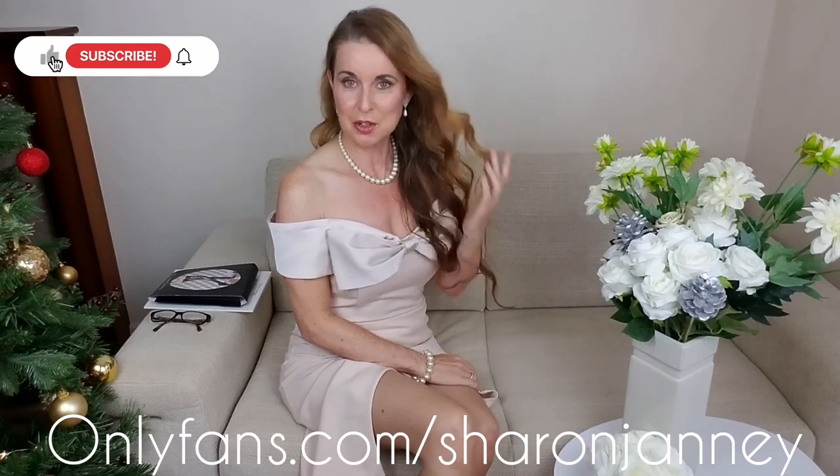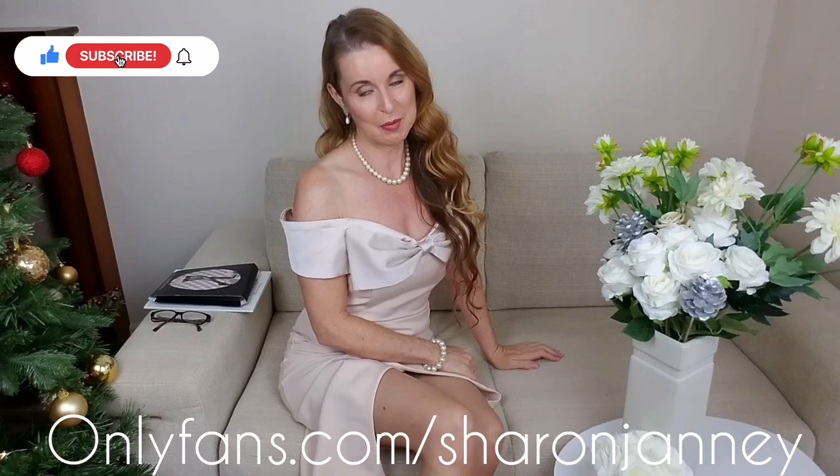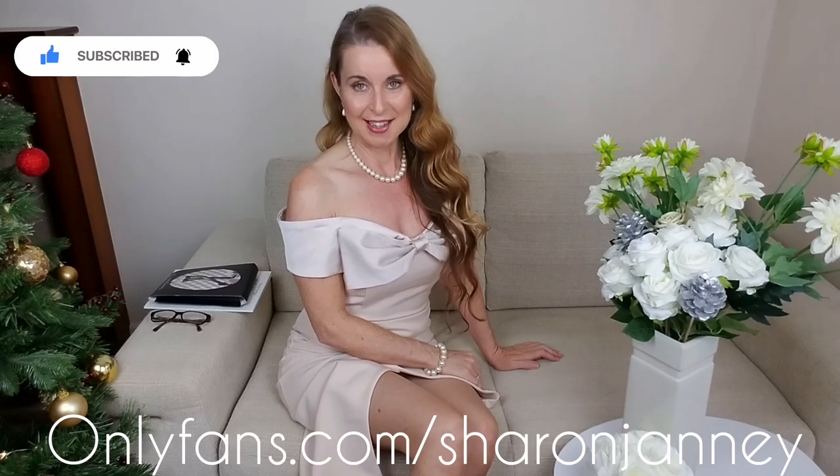Hello and welcome back to my YouTube channel, Sharon Janney. Merry Christmas! I hope you have a wonderful Christmas, with lots of nice food and drink and enjoy time with your family. We have a great time all next year. I want to thank you all for following me and being so wonderful.